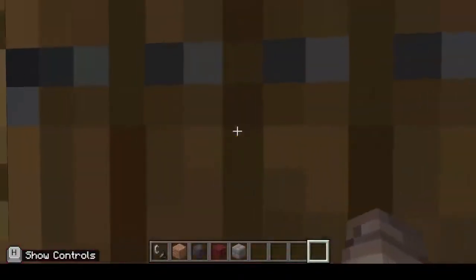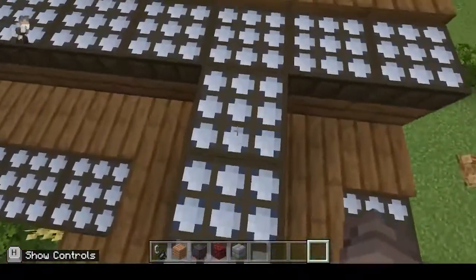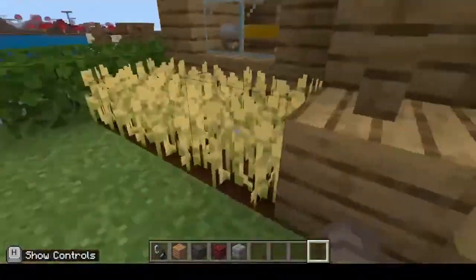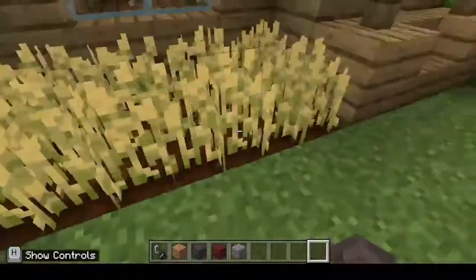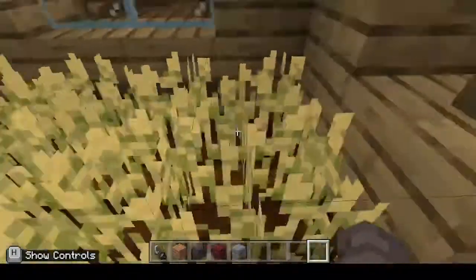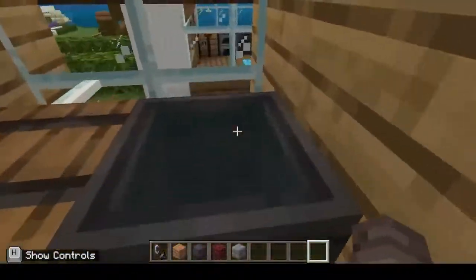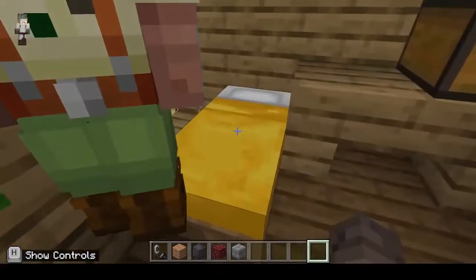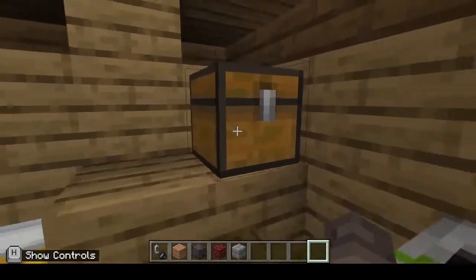This is my human settlement. There are solar panels on the top of every one of them. If you go inside, there's wheat outside to be picked so they can eat. There is also a cauldron, a stove, a barrel, a place to sleep, and a chest.